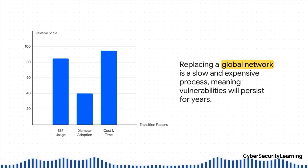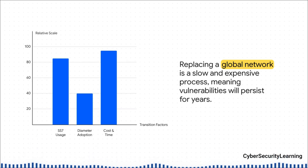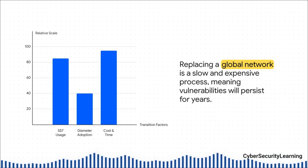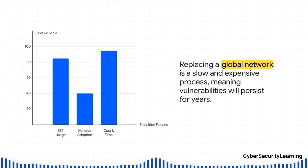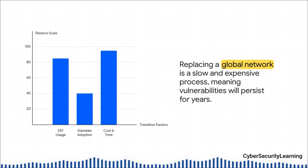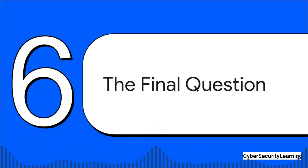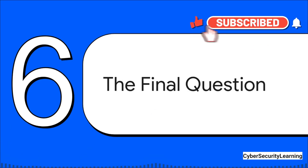But here's the reality check: you can't just flip a switch and upgrade the entire planet's mobile infrastructure. It is an unbelievably slow and colossally expensive process. So even though Diameter adoption is growing, SS7 is still incredibly widespread. The two systems are going to have to coexist for many, many more years, which means these vulnerabilities aren't going away anytime soon. All of this brings us to a bigger, final question about the hyper-connected world we're all building.